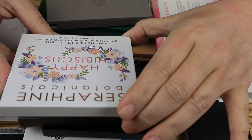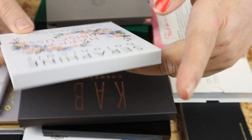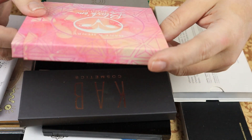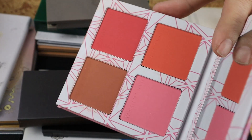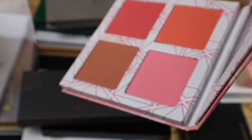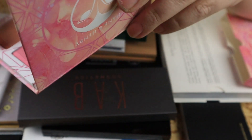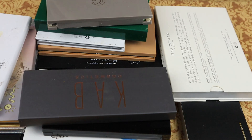I have the Seraphine Botanicals Luminizer and Blush Palette and I think I'm going to keep this. Then we have the Hank and Henry Blush Blush Palette — I got this from Points for a Birthday gift. I do like the fact that it could be used as a bronzer and these can be used as blushes. I am going to keep this. I'm not a fan of Hank and Henry, but I like the blush palette.